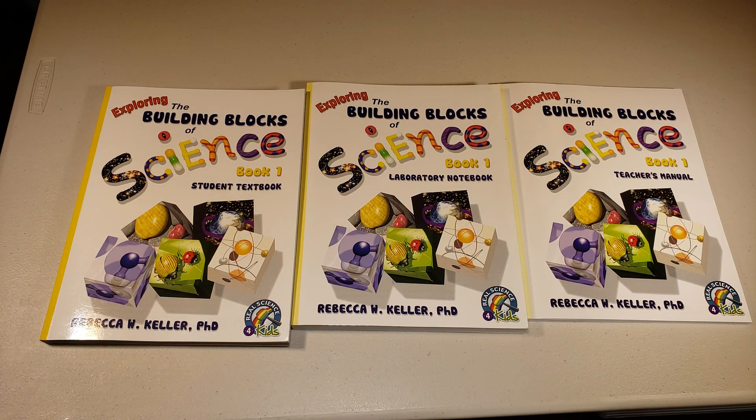Hi everyone. If you have been watching my channel for any length of time, you probably are aware that I am a part of the TemperDoodle blog team, meaning that on occasion TemperDoodle will send me a piece of curriculum in return for a review, and I'm expected to review it honestly.